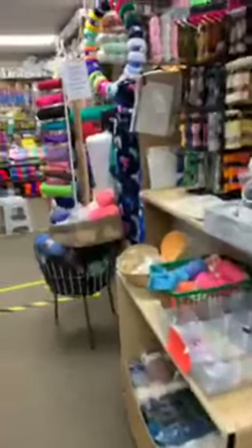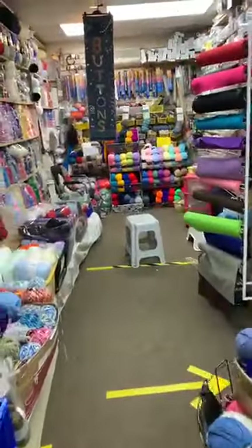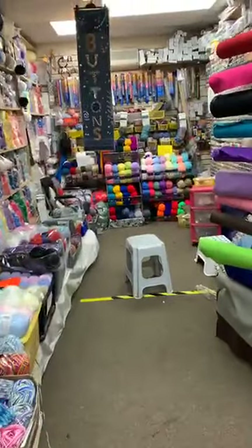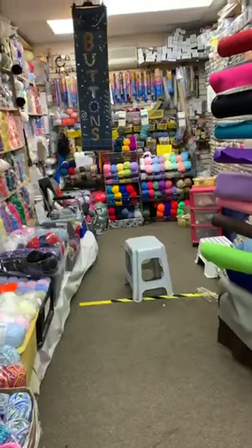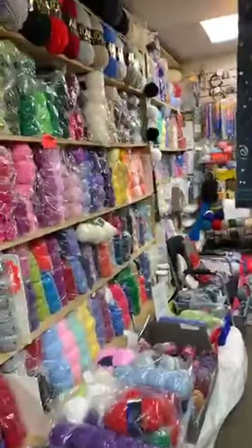Anne doesn't get this, but does anyone remember the Wizard of Oz — lions and tigers and bears, oh my? Well, we're now on habby and fabric and wool — oh my! I like it. Anne doesn't get it.